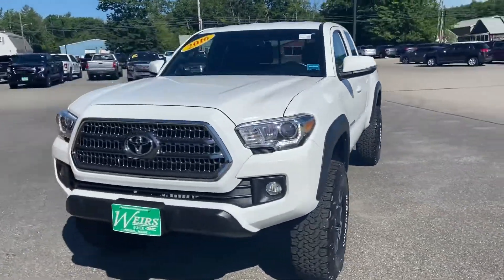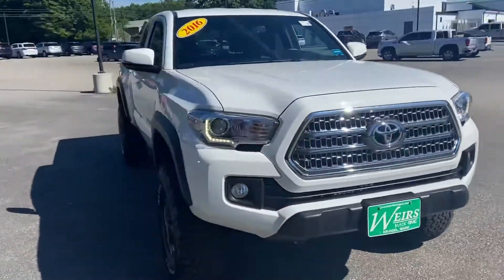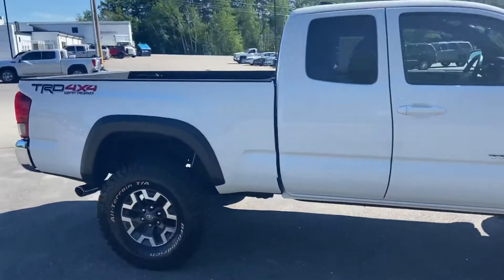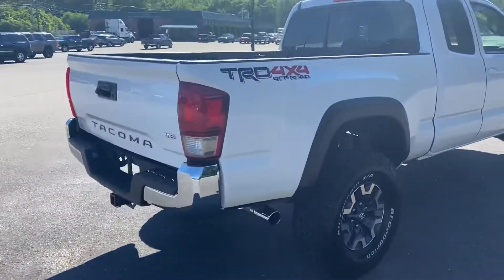Good morning over here at Weir's Buick GMC Route 1 in Arundel, Maine. I just want to do a quick walk around video of this 2016 Toyota Tacoma TRD 4x4 off-road that we have here on the lawn.